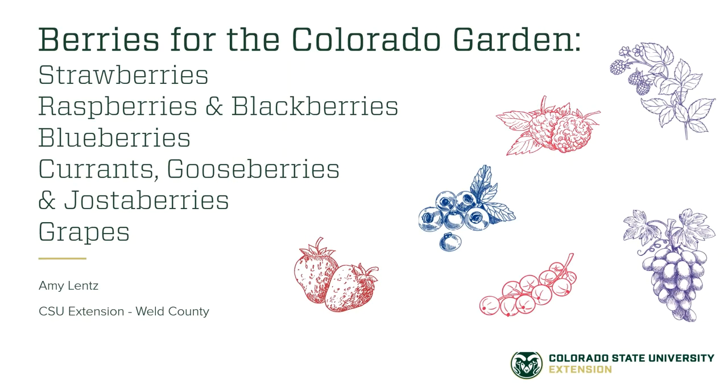In this video about berries for the Colorado garden, we're going to cover a lot of different types including strawberries, raspberries and blackberries, blueberries, currants, gooseberries, jostaberries, and grapes. This video is a complete version of a live webinar complete with discussion and question and answer session. If you'd like to learn about each of the individual topics listed without watching the full webinar, you can find the shorter versions on the Grow and Give website.